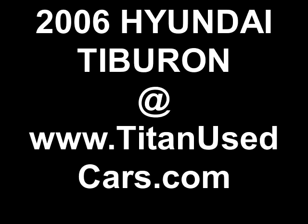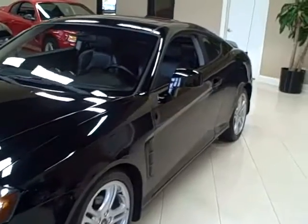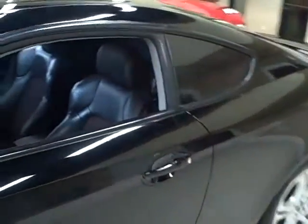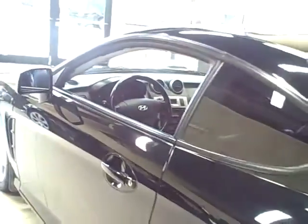This 2006 Hyundai Tiburon is available from Titan Auto Sales. It features a two-tone black and red cloth and leather interior wrapped in an ebony black exterior.